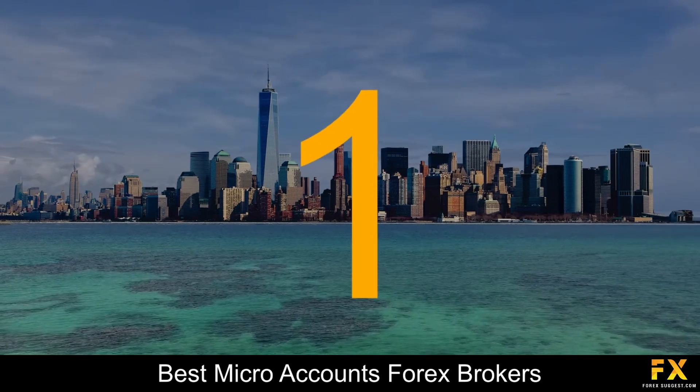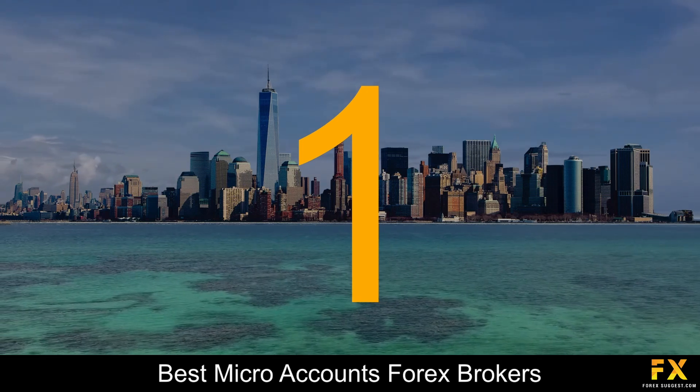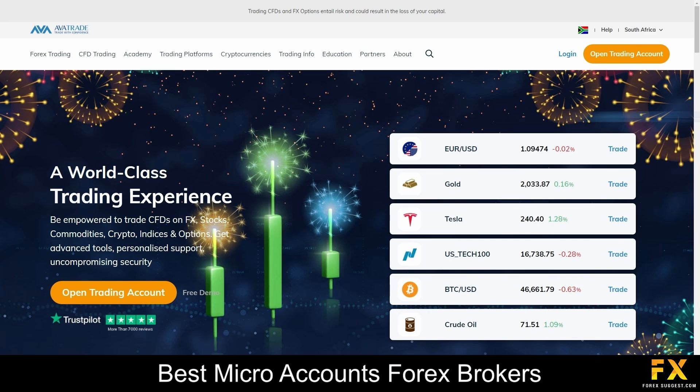Coming in at number 1 on our list of the top 5 best micro accounts Forex brokers, we have AvaTrade. AvaTrade is a leading online trading platform that provides individuals and institutions with access to a diverse range of financial markets. The broker offers a user-friendly interface and cutting-edge trading tools to empower traders of all levels. Whether you are interested in Forex, commodities, stocks, or cryptocurrencies, their platform is designed to meet the diverse needs of the modern investor. With a reputation for reliability and transparency, AvaTrade strives to deliver a seamless trading experience, supported by educational resources and responsive customer service.